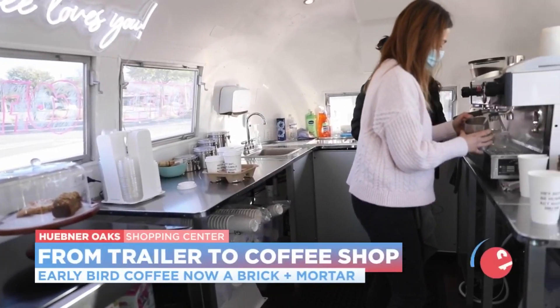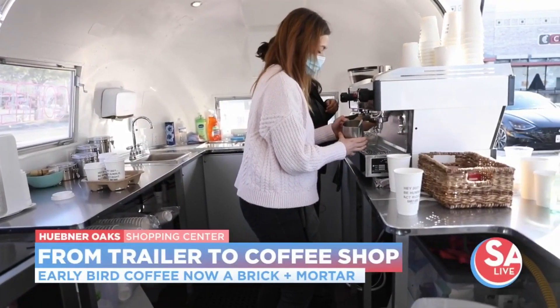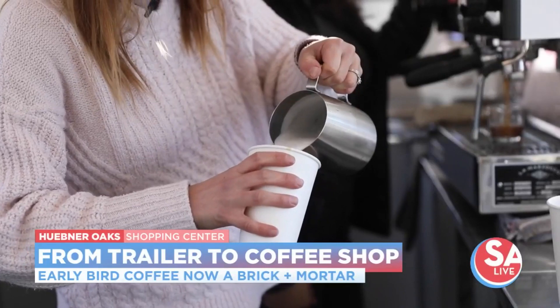Sydney and Jamal Abed started Early Bird Coffee in 2020 using an Airstream trailer. They quickly became one of the local hot spots for lattes and a hot cup of joe.